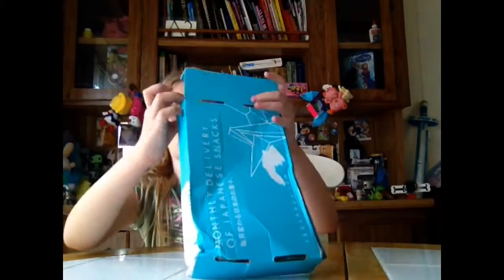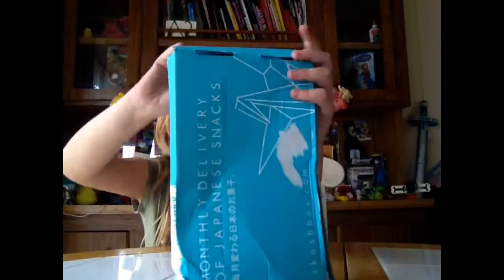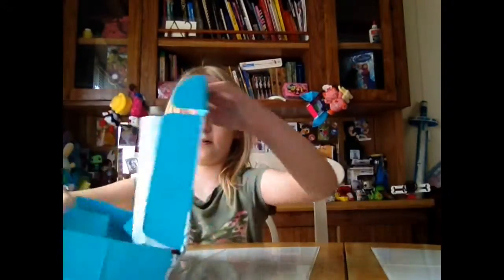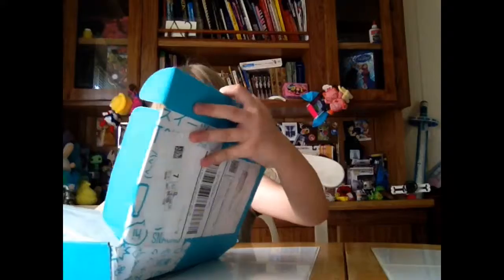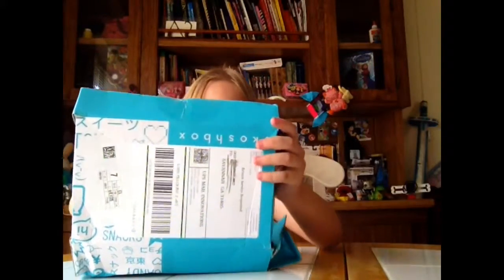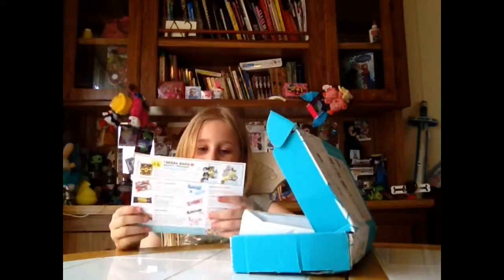That is the wrong way. That's the wrong way. Alright, let's look at the pamphlet. I turned it upside down. I'm terrified of you.